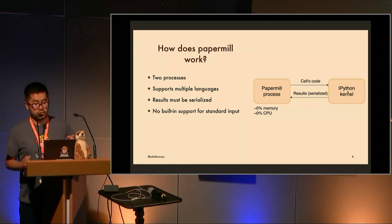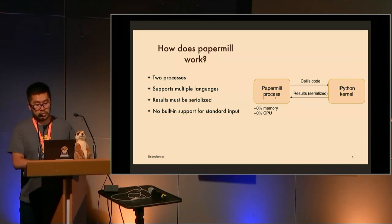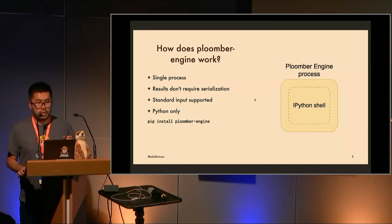The good thing about Papermill's architecture is that it supports multiple languages, because the second process can be an IPython kernel, R, Julia, or any other language usable with Jupyter. One limitation is that results must be serialized to transfer between processes. Another limitation is that it doesn't have built-in support for standard input — so if you're requesting a password or want to start an interactive debugging session with pdb, it won't work.